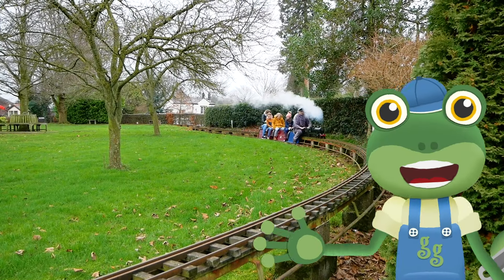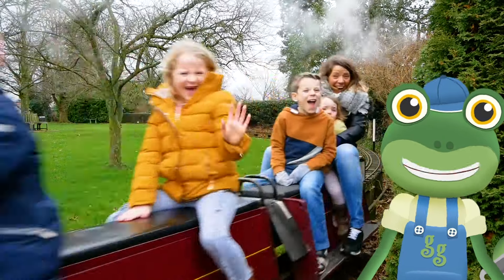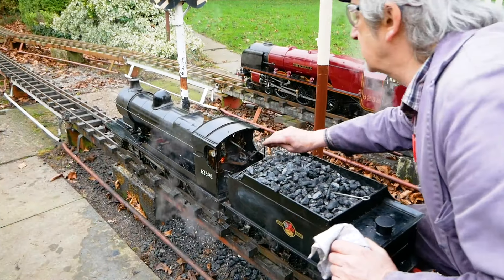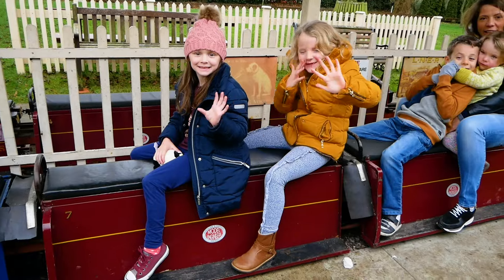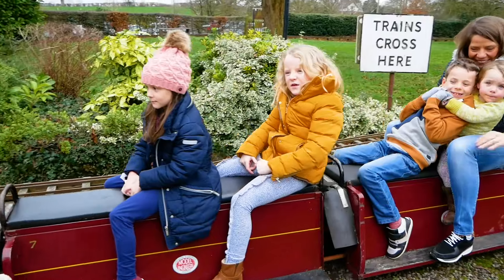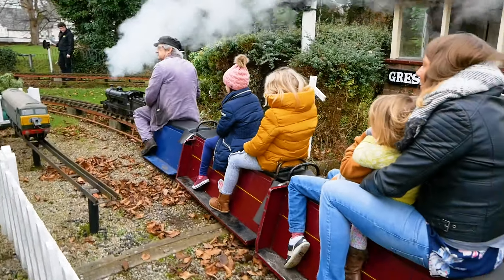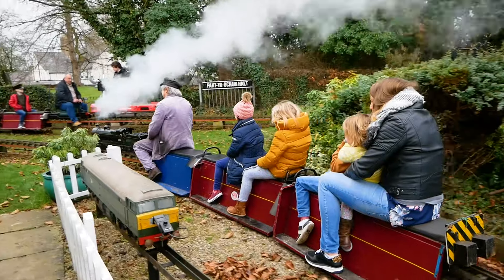I'm here at the Gressford Miniature Railway to meet some mini steam trains. These trains are exactly the same as real steam engines, except much, much smaller — but that means they're really fun to ride on.